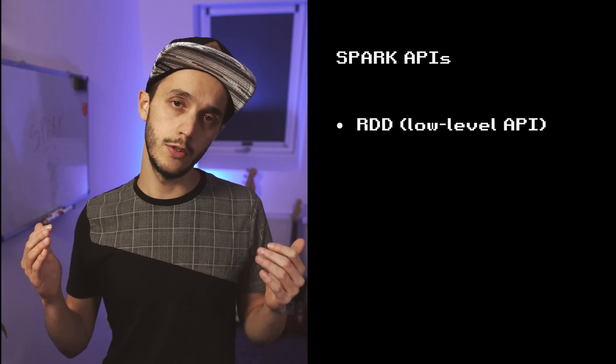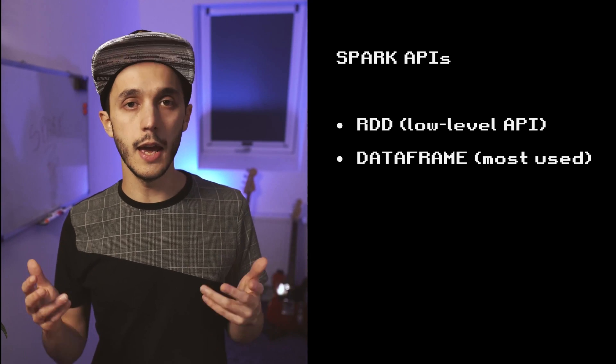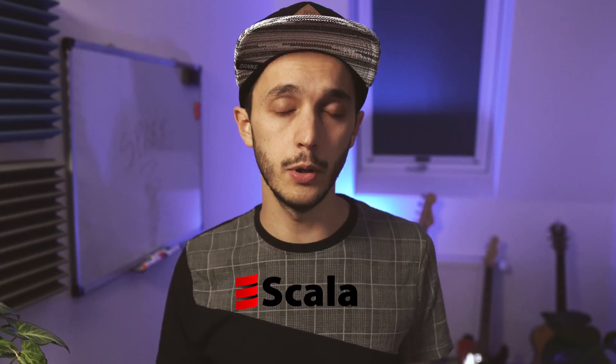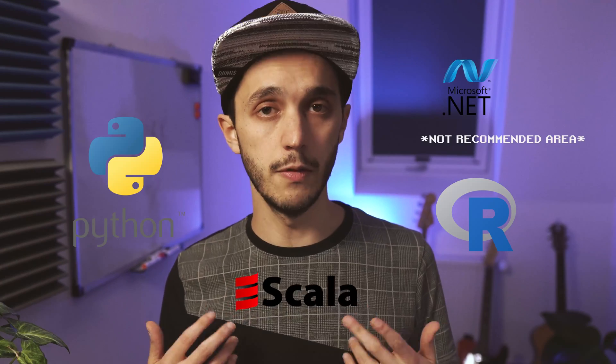So what about the development experience? Spark has different levels of APIs to manipulate data: RDD, which is a low-level API; DataFrame, the most commonly used; and Dataset and other libraries like machine learning or SQL. Spark is built in Scala, a strongly statically typed programming language based on Java, but you can use many other languages like Python, R, .NET, or SQL to develop your pipeline.